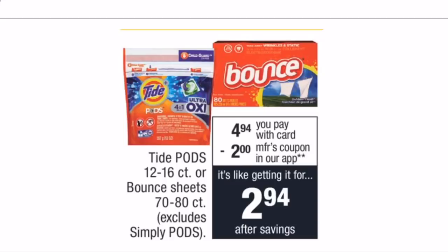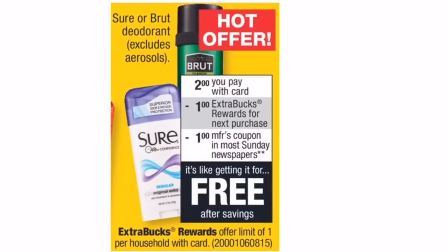This next deal is also a beginner deal if you need laundry soap or dryer sheets. It's not the lowest out-of-pocket we can get, but it's a great place to start. Tide Pods and Bounce dryer sheets are on sale for $4.94. There's a $2-off-one coupon in the CVS app, which brings your total down to $2.94 for one item — note there's only one coupon available in the app.